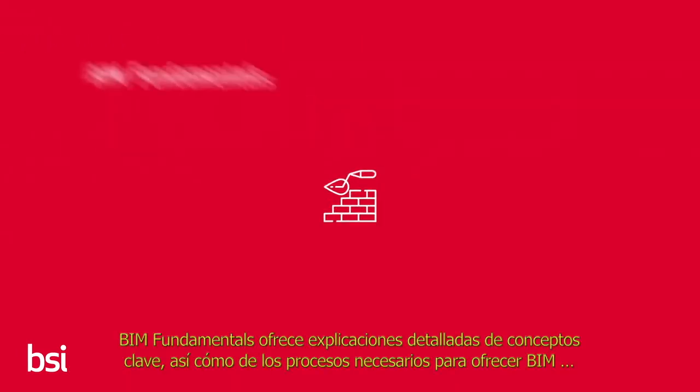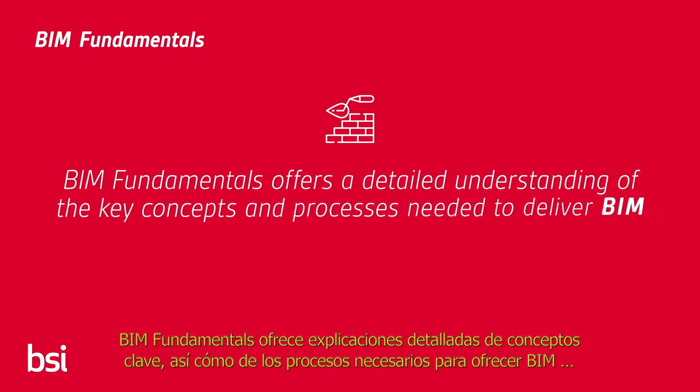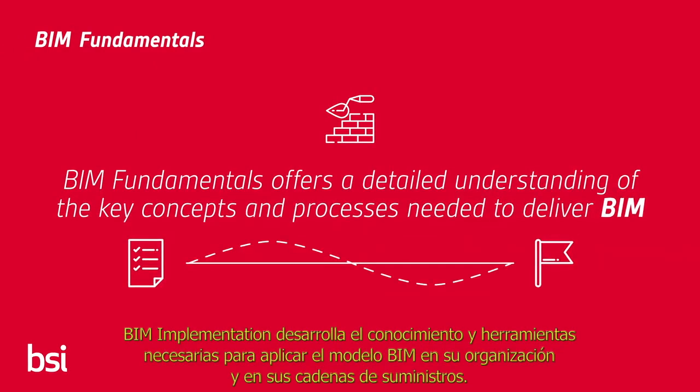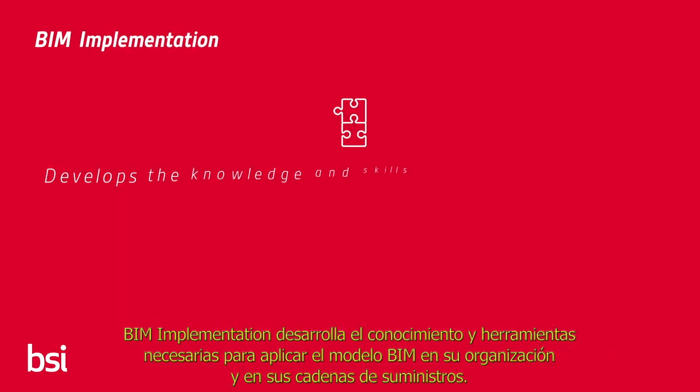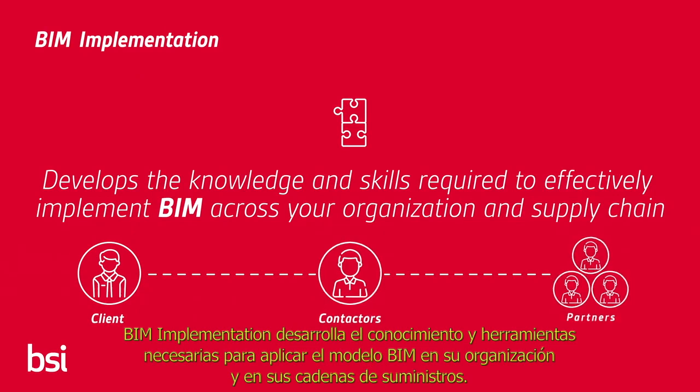BIM Fundamentals offers a detailed understanding of the key concepts and processes needed to deliver BIM, achieving faster, efficient delivery of projects. BIM Implementation develops the knowledge and skills required to effectively implement BIM across your organisation and supply chain.